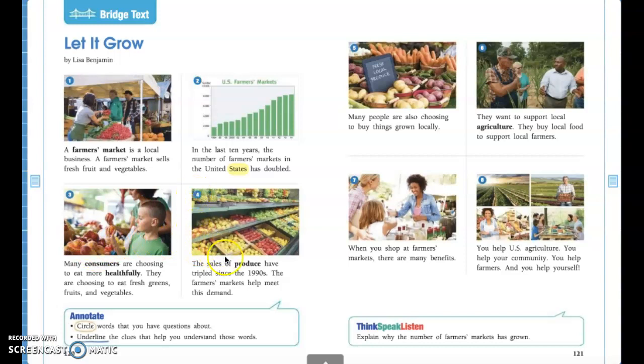Let's go ahead and point to picture four. This looks more like a grocery store — lots of different fruits and vegetables sectioned out by different variety with lots and lots of choices. Follow along as I read aloud: 'The sales of produce have tripled since the 1990s. The farmer's markets help meet this demand.' So the sales of produce — remember, produce just means fruits or vegetables — has tripled, meaning it's three times as much since the 1990s.